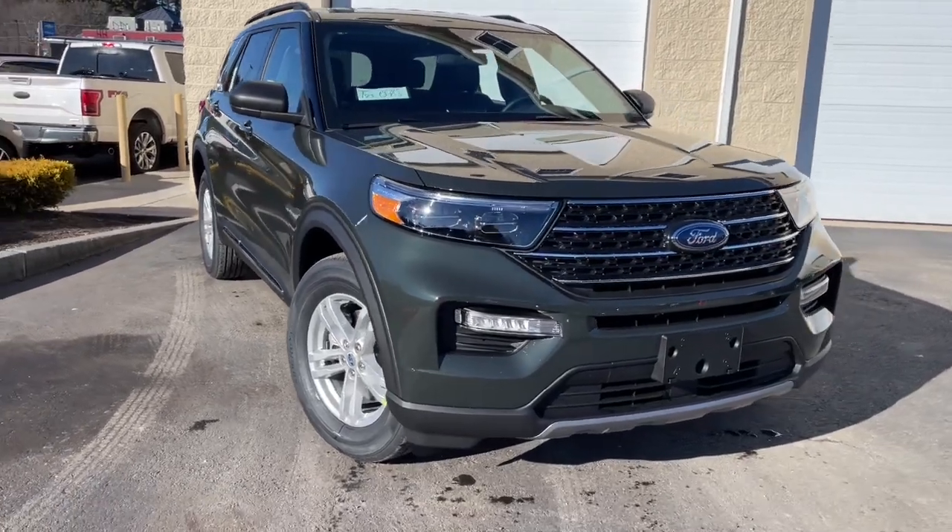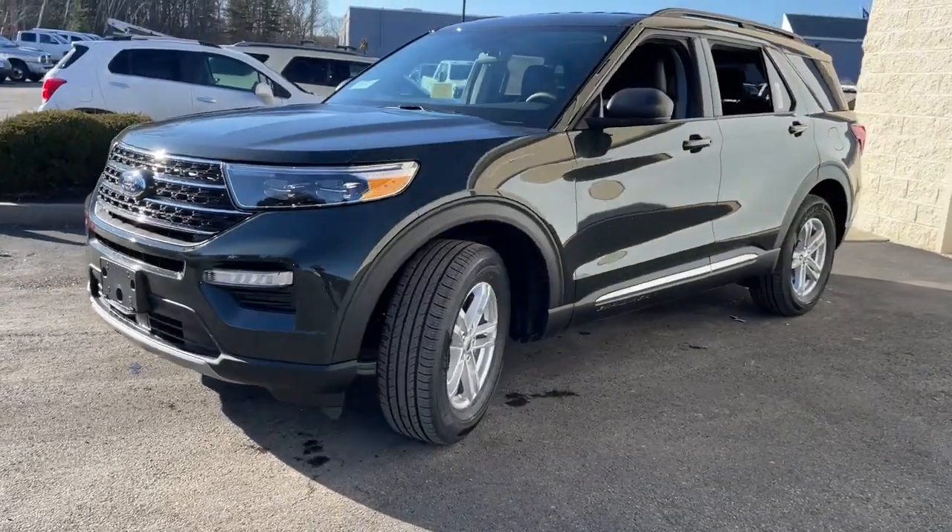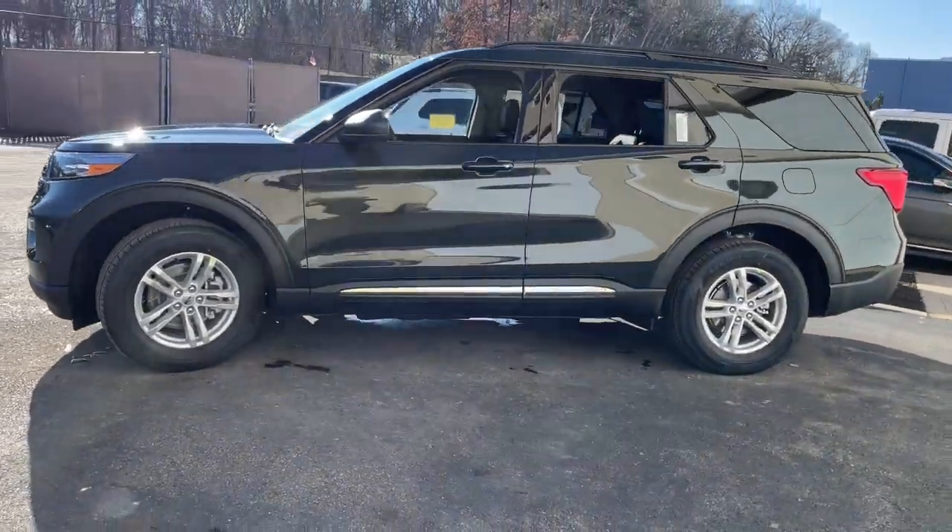Get a feel for the 2023 Ford Explorer. Take on every project with confidence in this spacious, versatile Explorer.